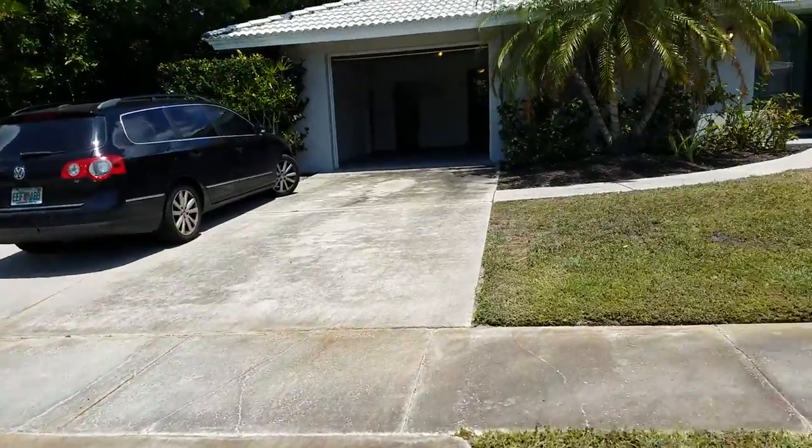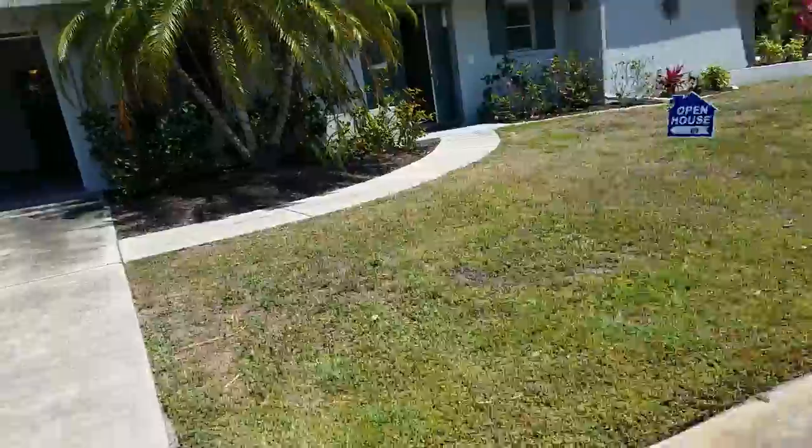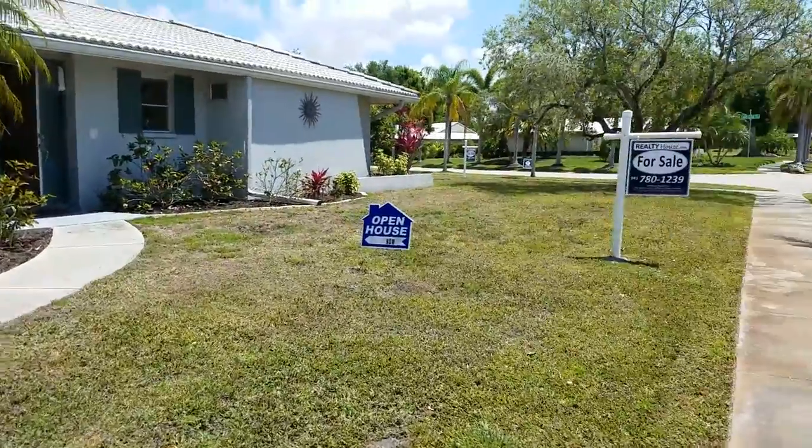One thing about Gulfgate Woods is that it is mandatory to have a tile roof, so all the roofs in the area are tile roofs.